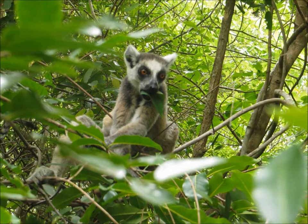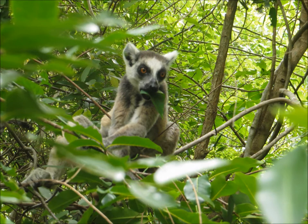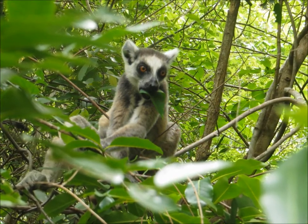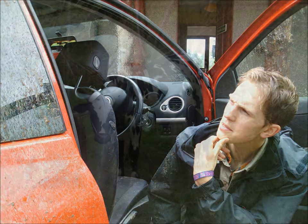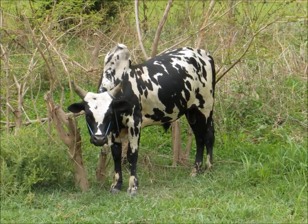33 million years after competition led to their ancestors' extinction on continental Africa, the lemurs of today's Madagascar face a new threat, also from a fellow primate. This time, it's humans. Human-caused deforestation and overgrazing are reducing the habitat available for the lemurs.